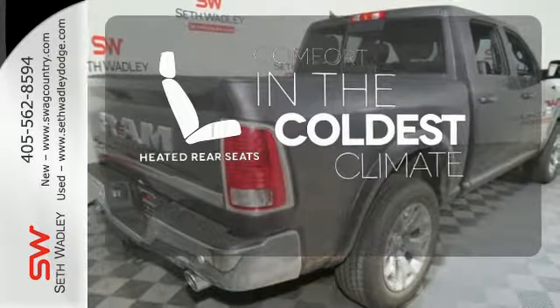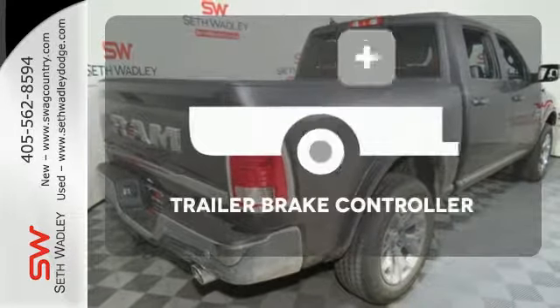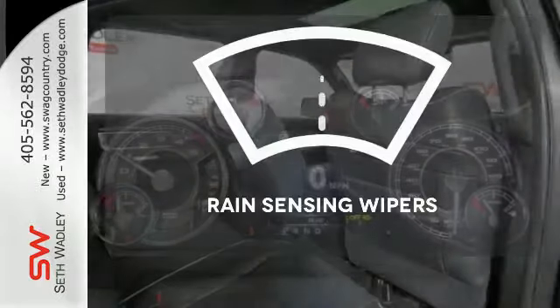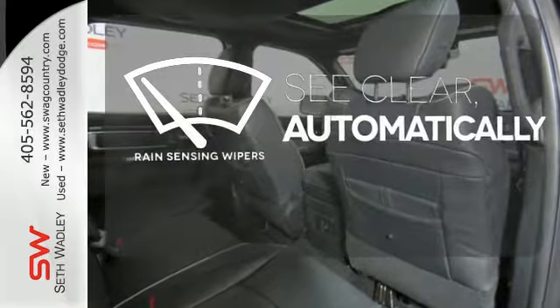The heated rear seats keep your passengers as comfortable as you. The trailer brake controller delivers smooth and effective stopping power for your trailer. The rain-sensing wipers remove rain, snow, or debris automatically.